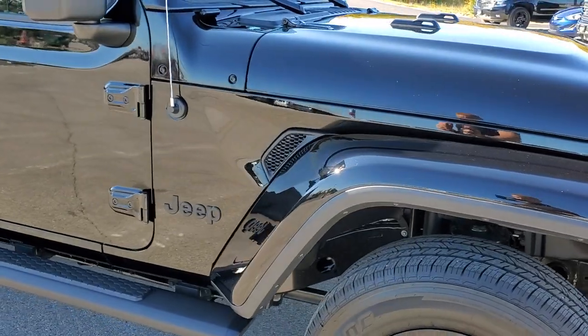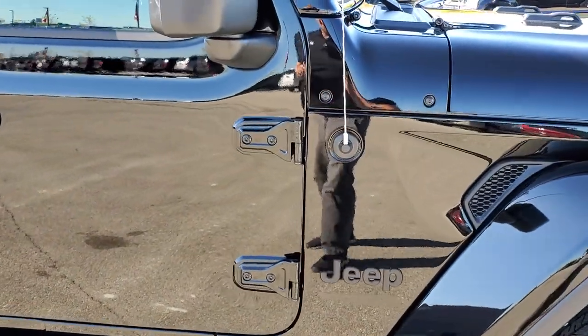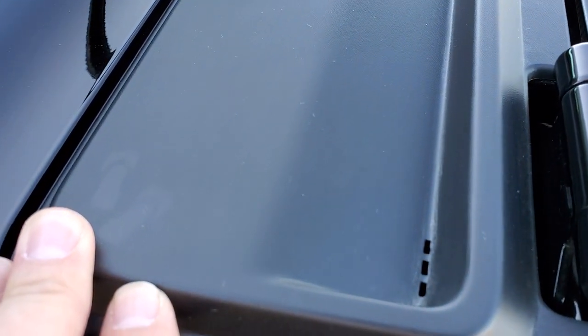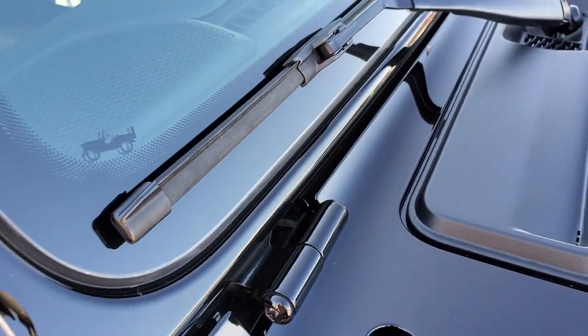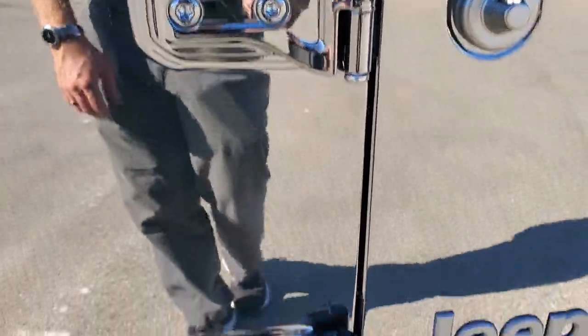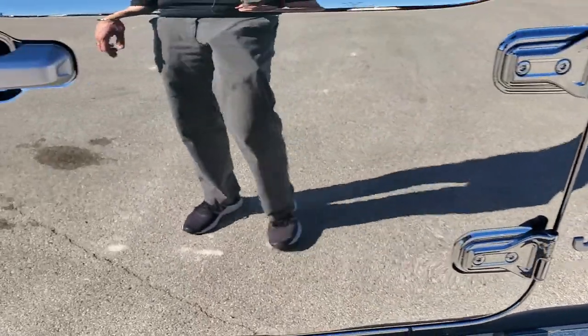Really a good-looking Jeep. I just like pointing out you get the little sandals on the plastic piece here. You also get the Jeep driving up the side of the windshield. T-50 on the door hinges, so you know which bolt to use to get those doors off.